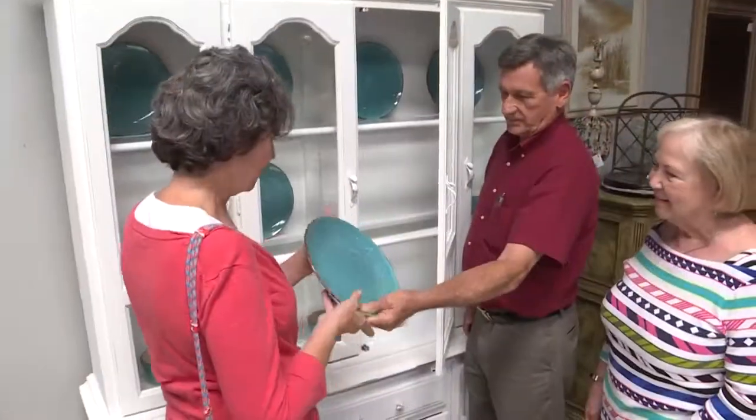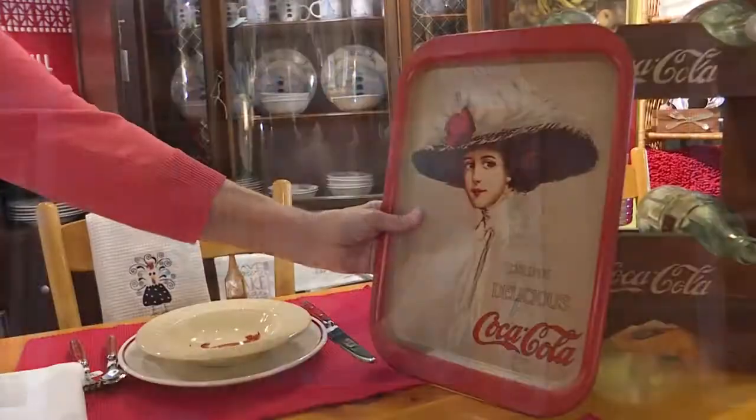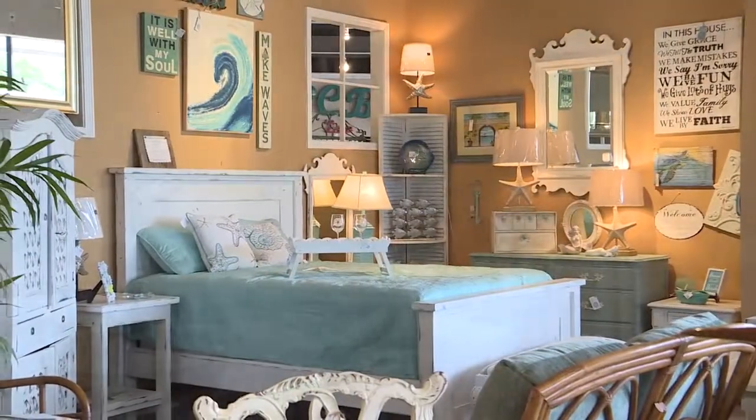Small, family-owned local stores like Coastal Cottage Emporium have always been part of the coastal lifestyle. Coastal Cottage is filled with art, vintage treasures, and local custom-built furniture that make your home uniquely yours.